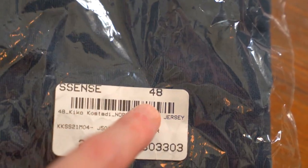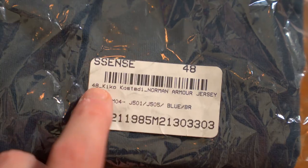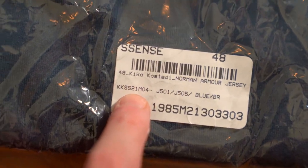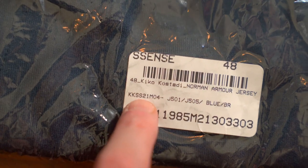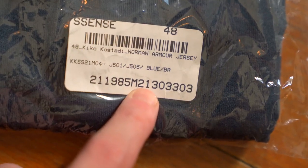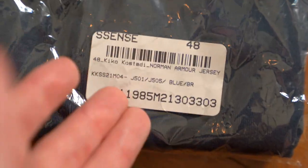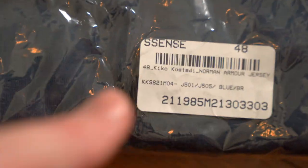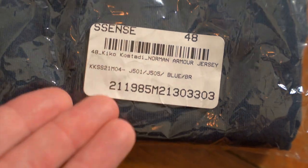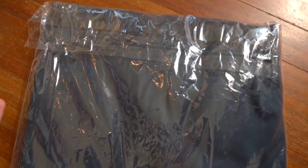We've got a model name and, probably most importantly, a model number. This appears to be Kiko Kostadinov Spring/Summer 21. Your bag may or may not have a sticker like this depending on where you got it from, but having something from a legit site like Essence, Farfetch, or Saks is always a good sign. The back of the bag is totally blank, so it's time to open it up.